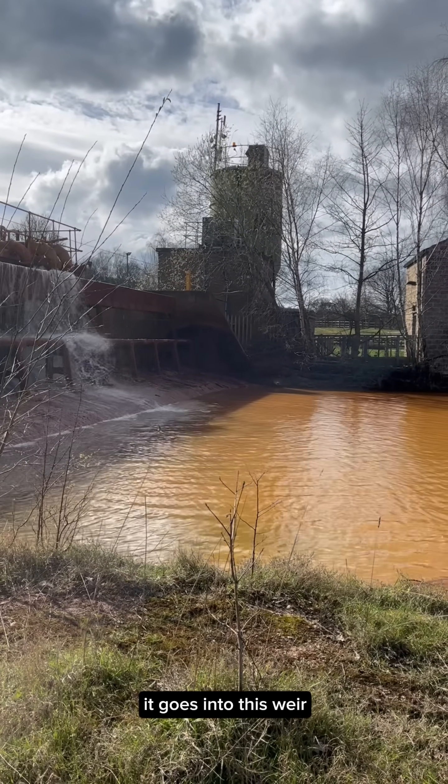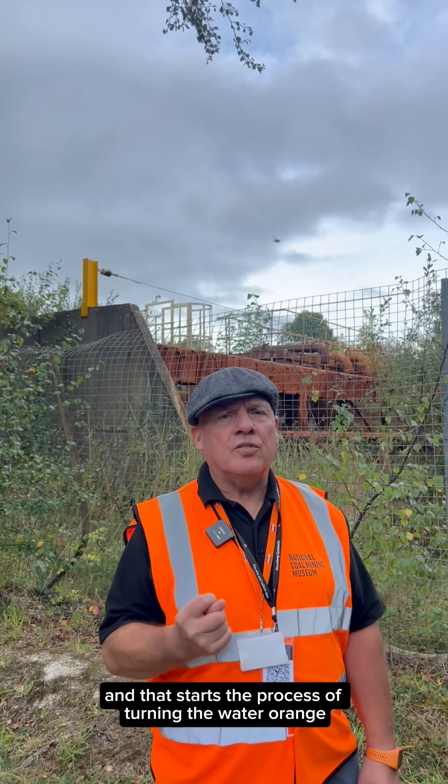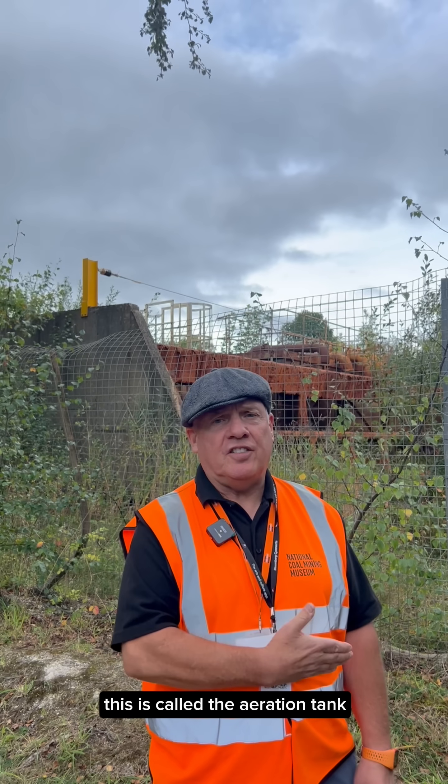It goes into this weir, spills over and starts to become aerated, and that starts the process of turning the water orange. This is called the aeration tank.